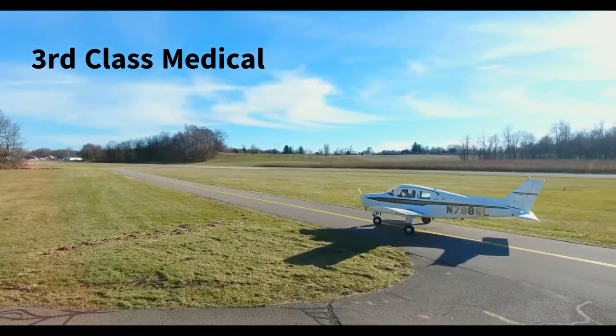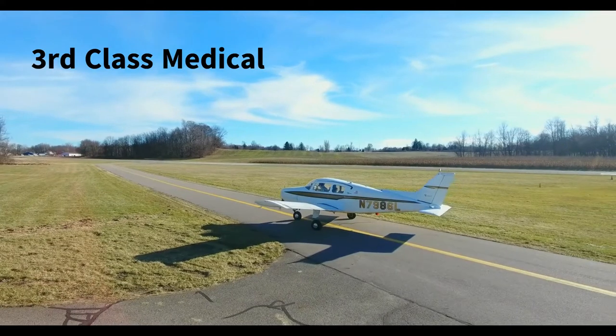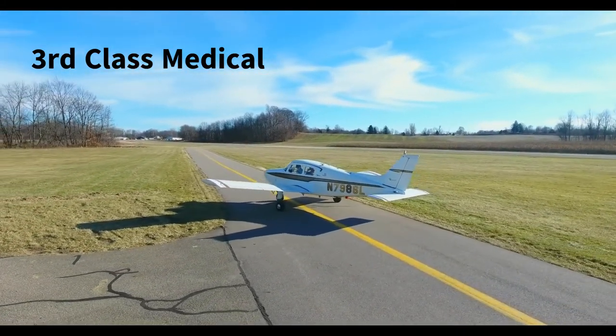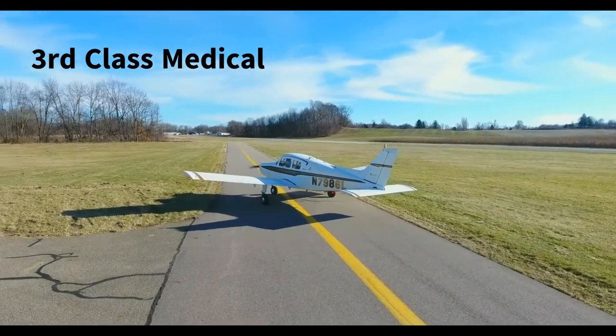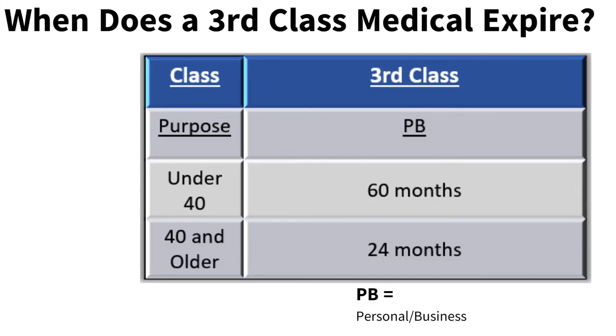A third-class medical is needed for recreational, personal, and business flying. Third-class medicals are for those airmen who are not using their pilot certificate for commercial operations. Third-class medicals may only be used for personal, business, or recreational flying — non-commercial operations — and are good for 60 calendar months if under the age of 40 and 24 calendar months if over the age of 40.